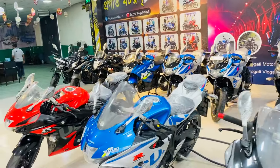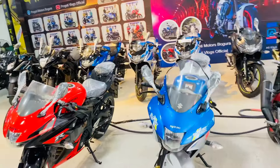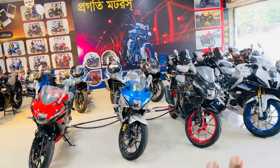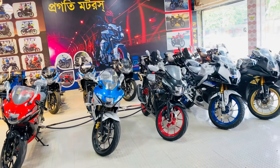The bike has a lot of premium features, the bike is well-loved, and it can be purchased. This is an authentic paper guarantee that the bike is purchased by Progoti Motors.